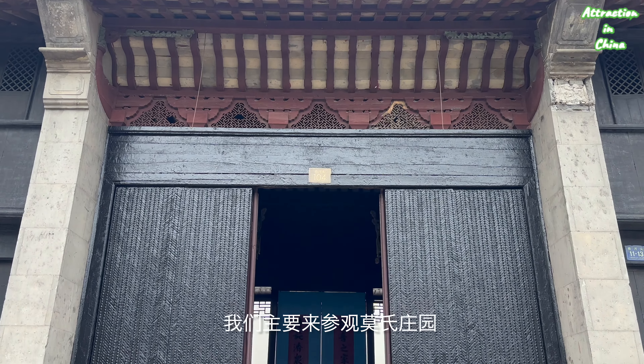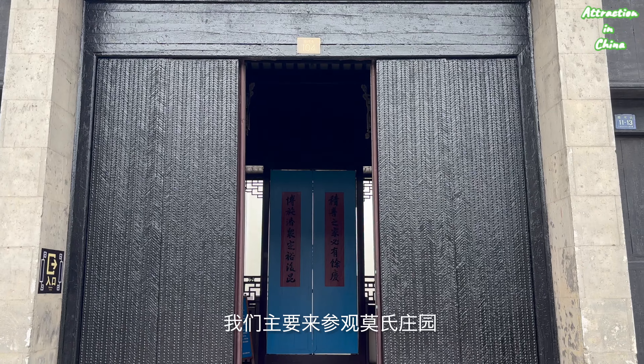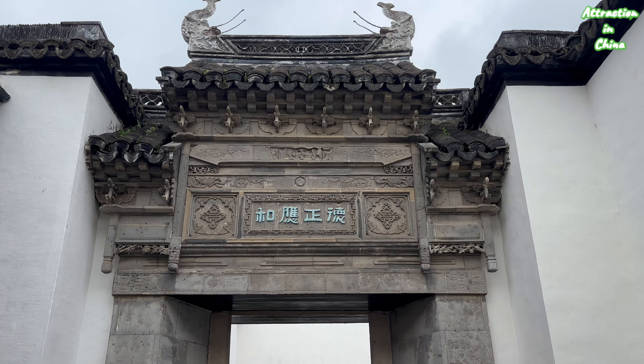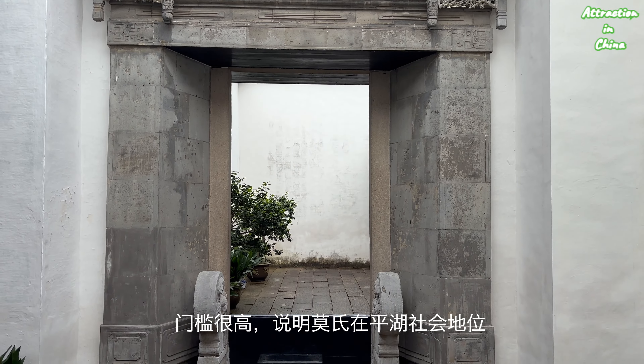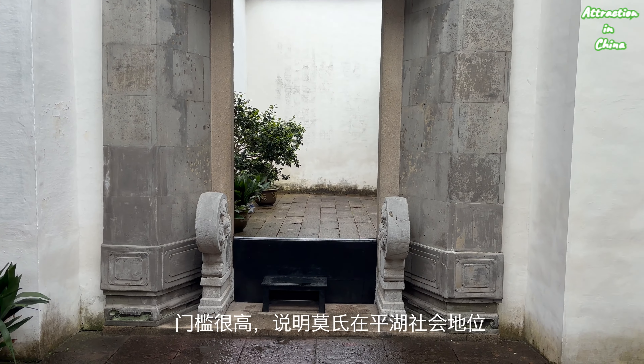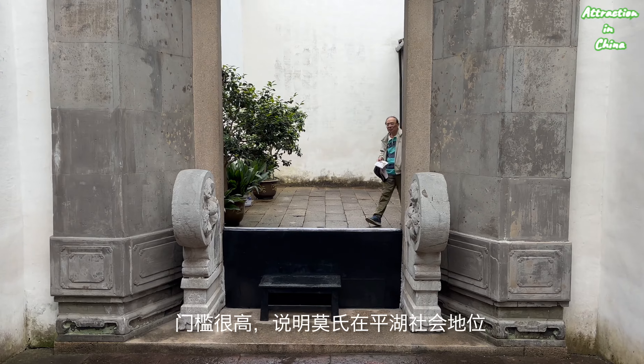We are going to see the Moore family's house and estate. In old China, we have this kind of threshold. The higher it is, the more important the family is.